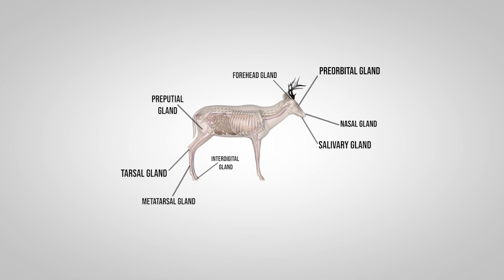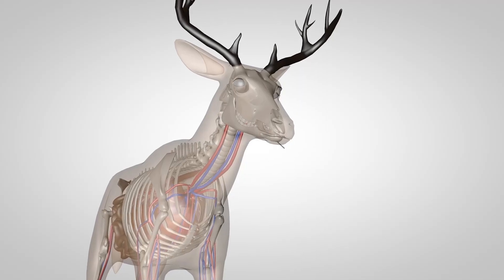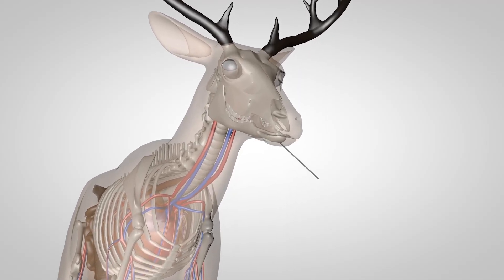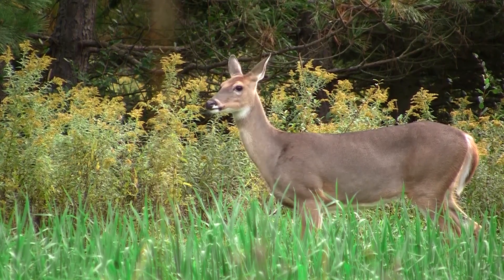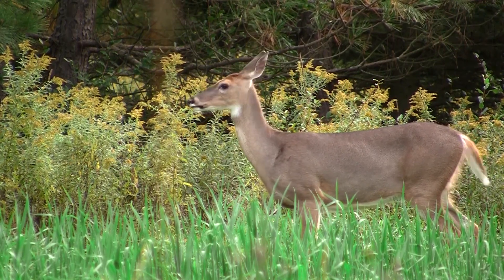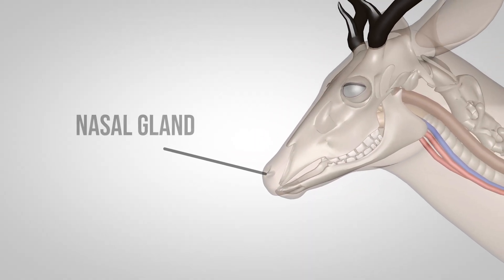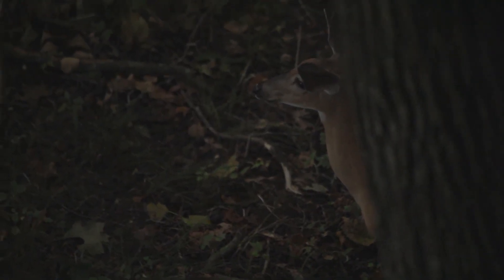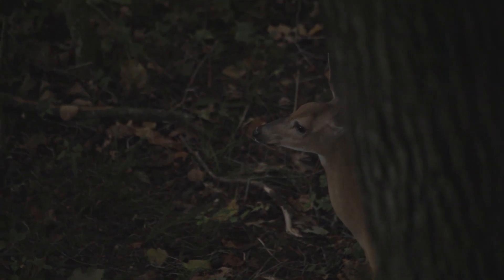When we look at the glands that are up front on a deer, I think about the deer's head area. First, we start with the salivary glands — inside a deer's mouth, helps with eating, helps with food identification. The next one would be a little bit farther up and that's in the nasal passages — the nasal gland. That gland we think helps lubricate the deer's nasal passages as it goes throughout its day and throughout its life.